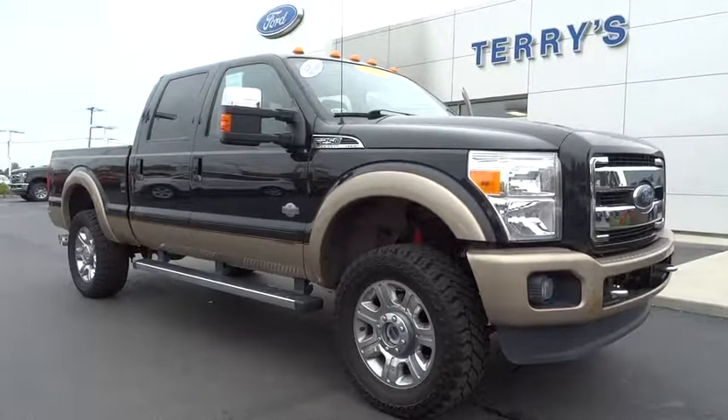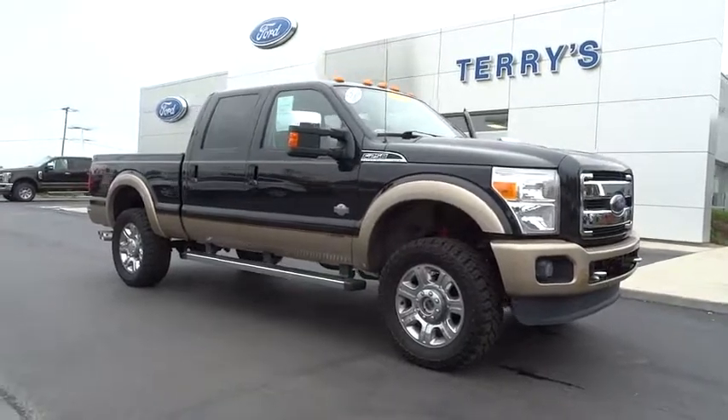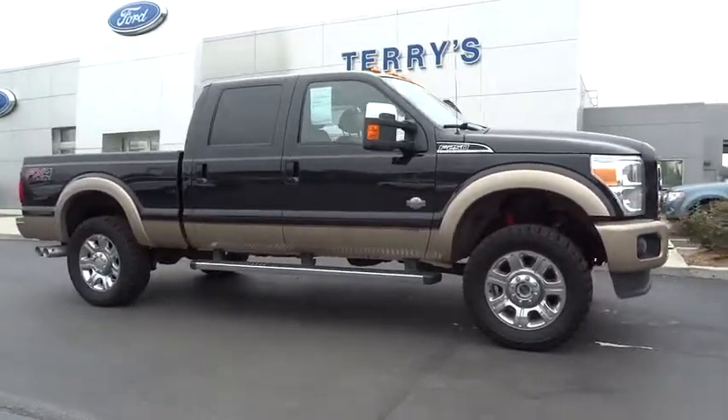The 2014 Ford F-250 Super Duty. Head-to-head fuel efficiency, head-to-head towing, head-to-head torque.